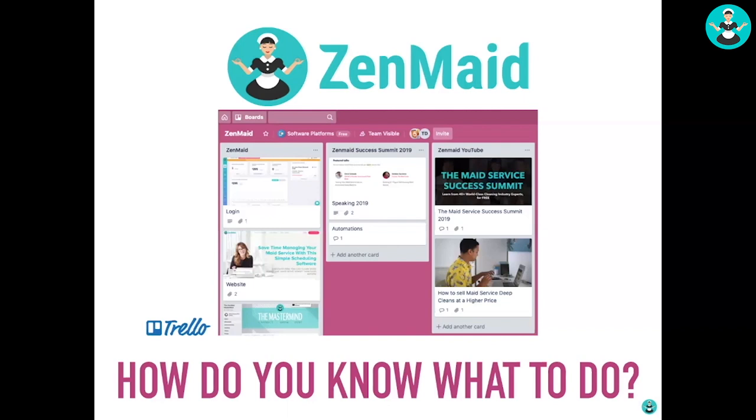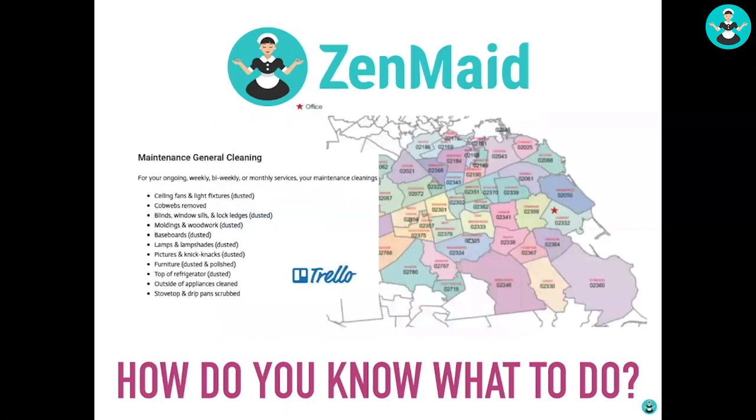We set all of this up for each one of our customers, and we think this is an incredibly powerful way to start thinking about bringing another team member in — start divesting this information onto a platform like Trello. Here are some images of the things we would gather from the business owner to understand your service area and all the services that you do. This is just another illustration of how that works.